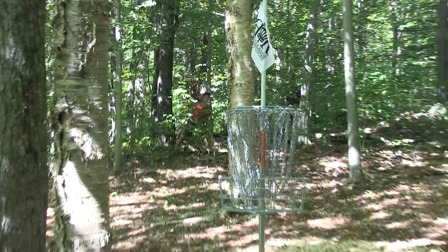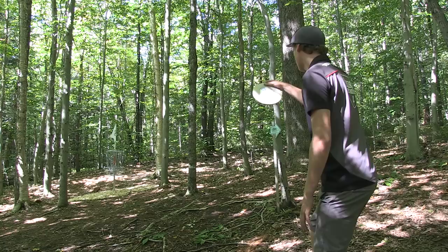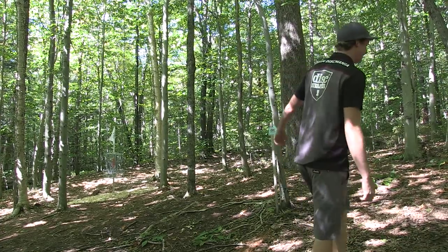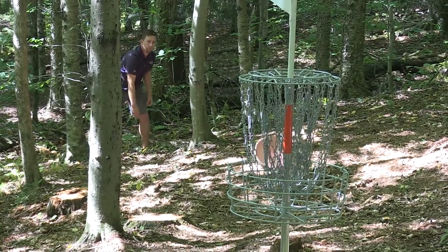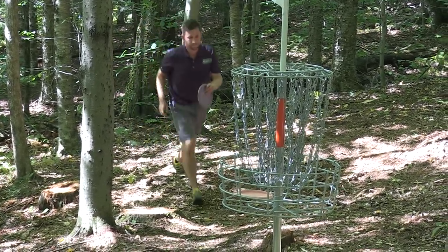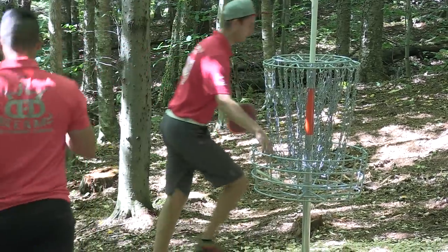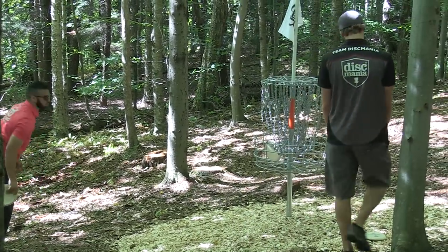Wysocki has a long look at birdie and doesn't convert. Simon tells himself he doesn't suck, and we don't believe it either. Nate Sexton got away with one there — threw a perfect tee shot and a great putt, but the approach in between was less than stellar. He knows he got away with one, and everyone's good with that. Simon gets the flip-in.